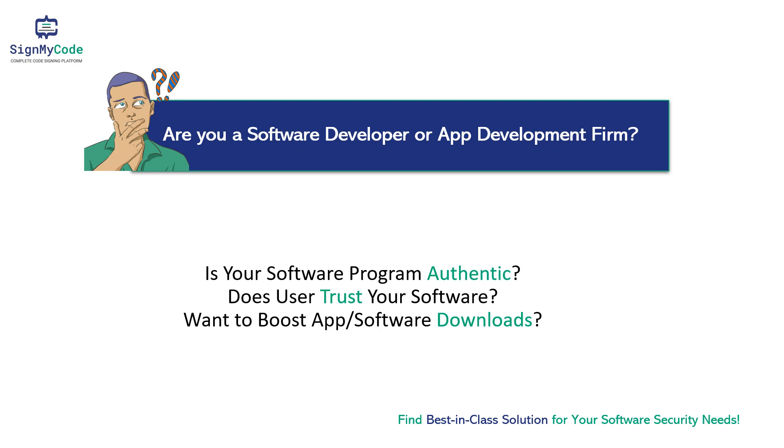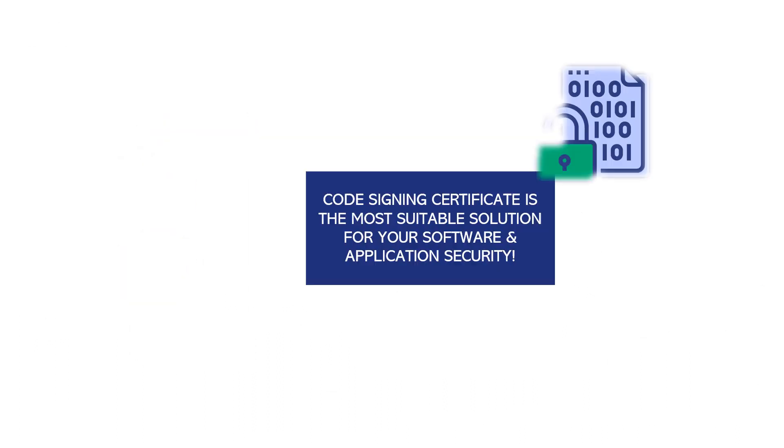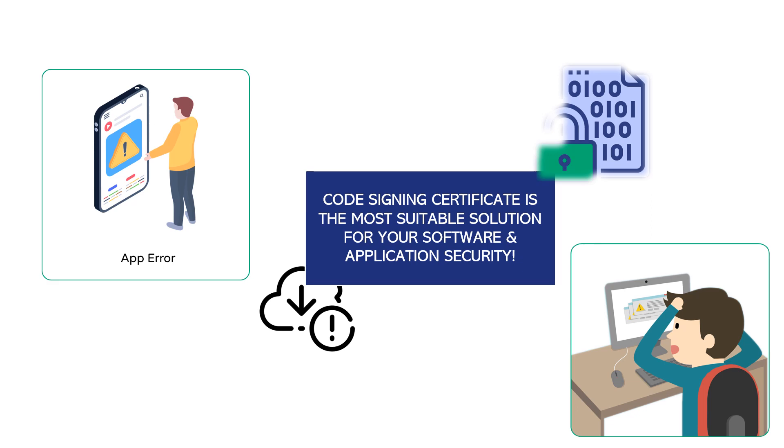Are you a software developer or app development company? Is your software program authentic? Does the user trust your software? Want to boost app or software downloads? Find the best-in-class solution for your software security needs. A code signing certificate is the most suitable solution for your software and application security.